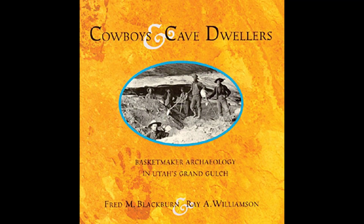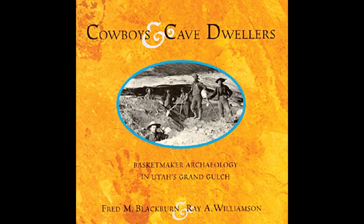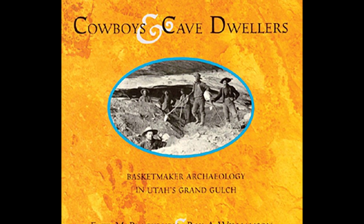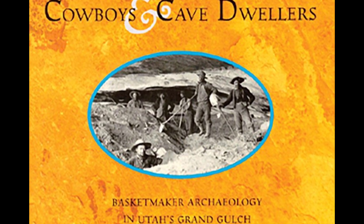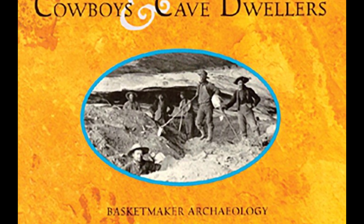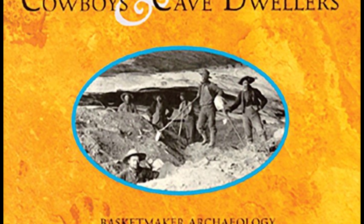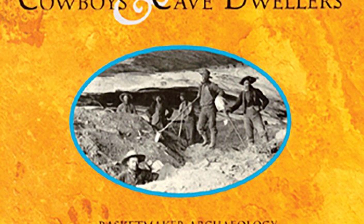The full story of Cave 7 is told in the book Cowboys and Cave Dwellers: Basketmaker Archaeology of Utah's Grand Gulch by Blackburn and Williamson. What Wetherill found here were the skeletons of 97 people, most of them adult males, with many showing signs of having died violently. Today, there are no burials or artifacts to be found in Cave 7, because the Wetherill expedition fully excavated the entire cave, digging down over six feet deep. The skeletons were removed and sold to museums and universities, as was the practice of the day.